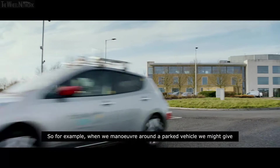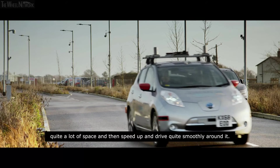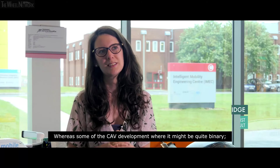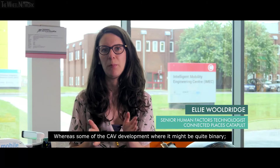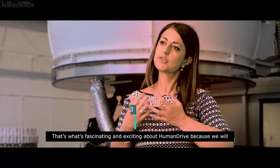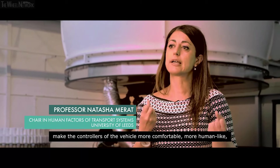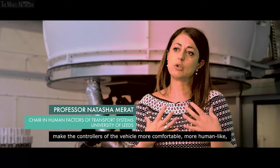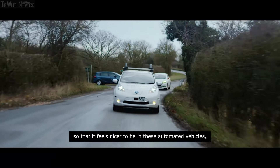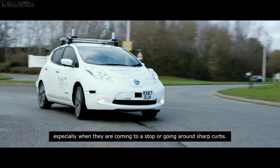For example, when we manoeuvre around a parked vehicle we might give quite a lot of space and then speed up and drive quite smoothly around it. Whereas some cab development might be quite binary — it might stop behind the car, then creep round and back in again. That's what's fascinating and exciting about HumanDrive: we will make the controllers of the vehicle more comfortable and more human-like, so that it feels nicer to be in these automated vehicles, especially when coming to a stop or going round sharp curves.